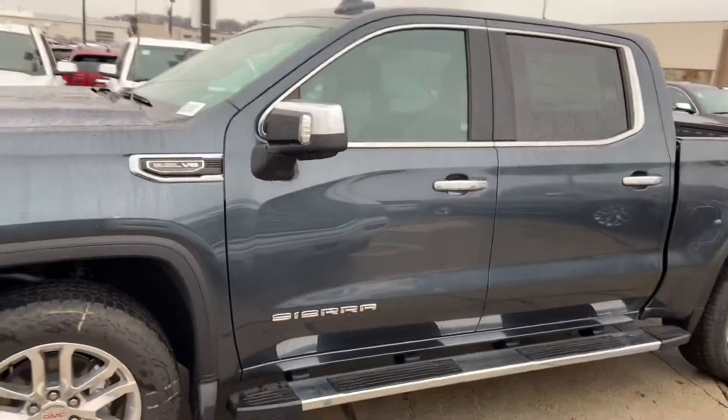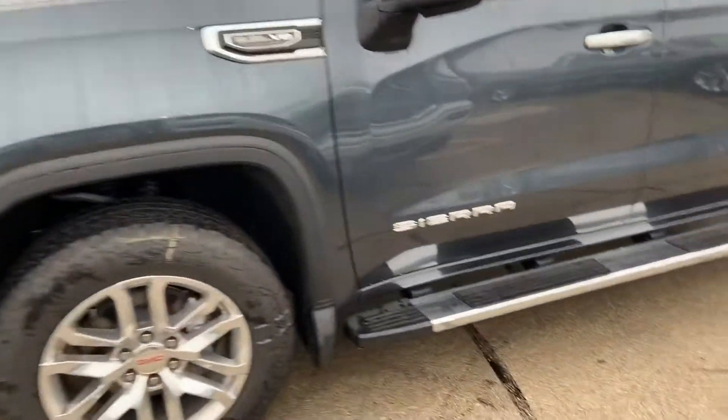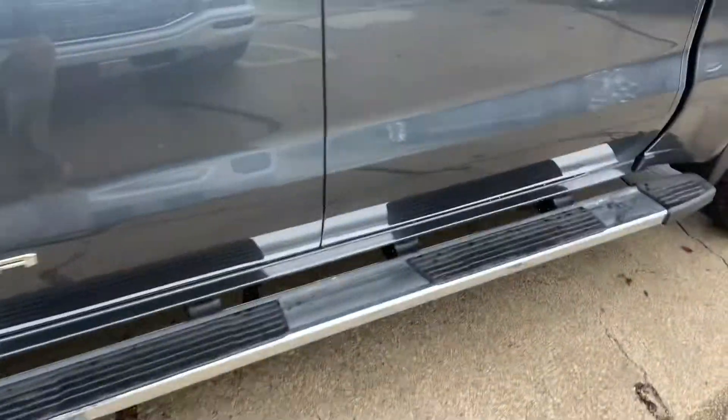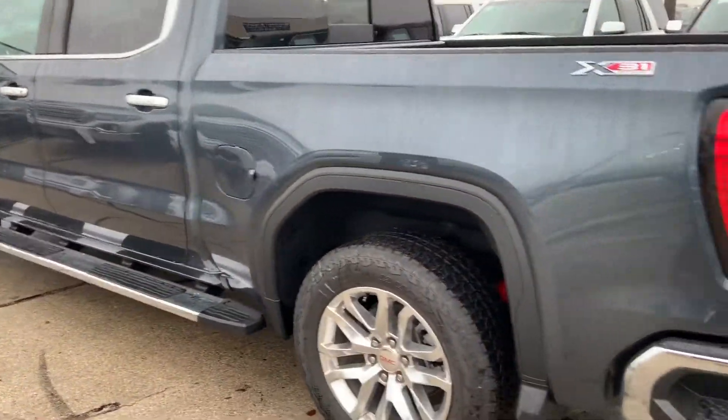Here's a shot of the GMC Sierra Crew Cab SLT premium package, nice high polish 20-inch alloy wheels, 6-inch chrome tubular assist steps, beautiful dark sky metallic exterior paint, which is a mixture between gray, green, and blue.